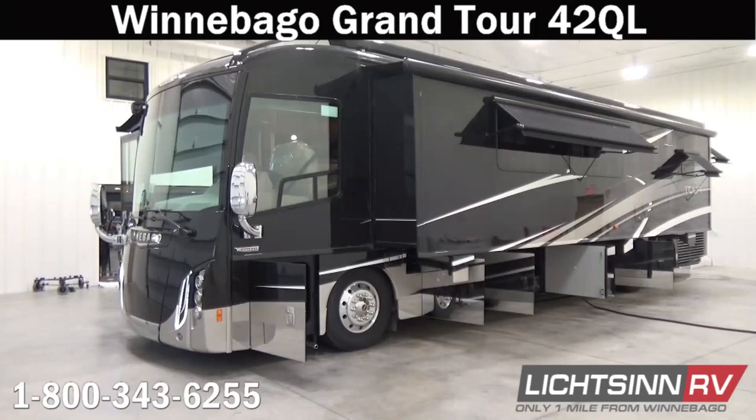Thank you for visiting Litson.com and for the opportunity to unveil Winnebago's flagship diesel pusher, the Winnebago Grand Tour 42QL, factory fresh here at Litson RV, America's closest dealer to Winnebago Industries. We're located only one mile north of the Winnebago, Itasca, and Winnebago Touring Coach Division of Winnebago Industries right here in Forest City, Iowa, recently named the North American Top Dealer for Sales Volume across all three divisions for back-to-back consecutive years.